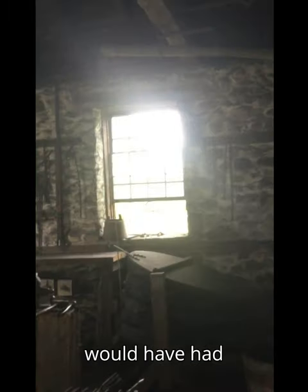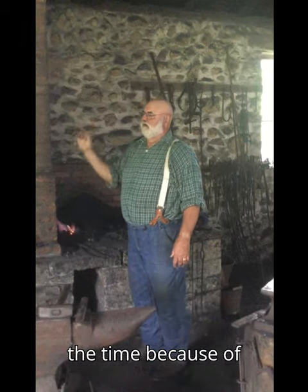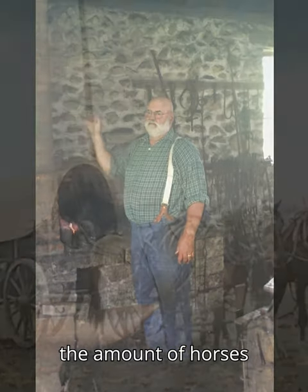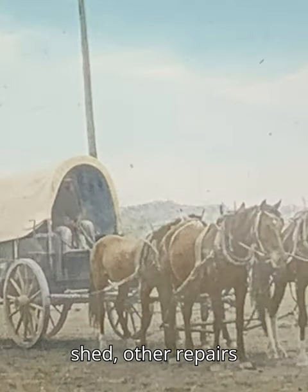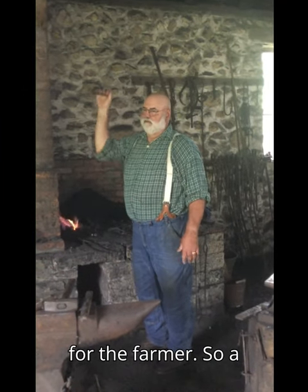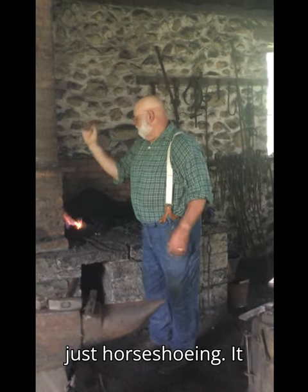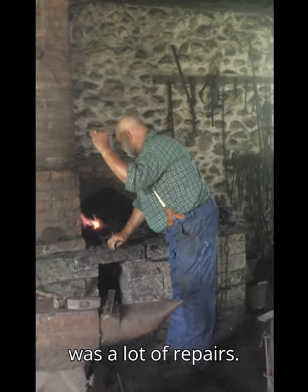A shop like this would have had easily two to three men working in it all the time, because of the amount of horses that needed to be shod and other repairs for the farmers. So a lot of it was repairing — it wasn't just horseshoeing, it was a lot of repairs.